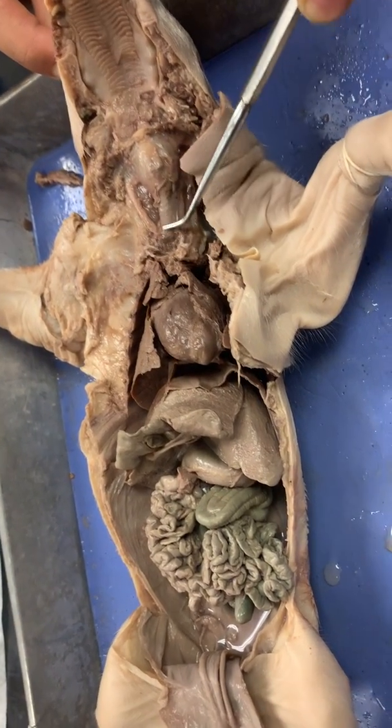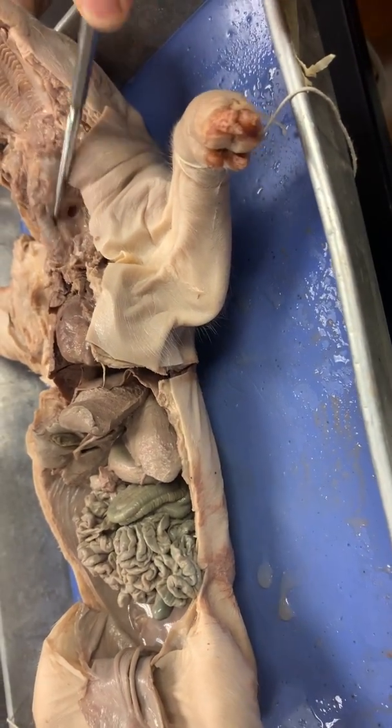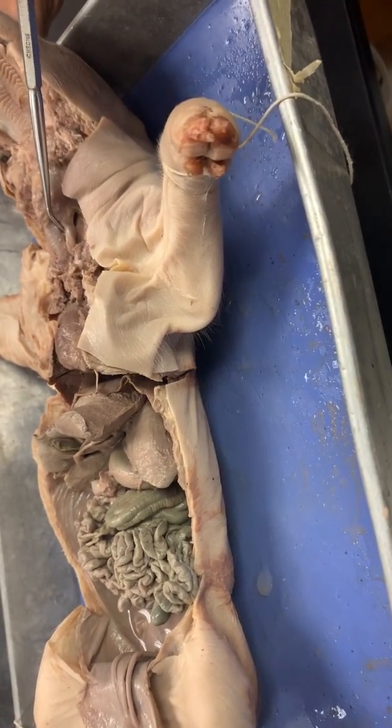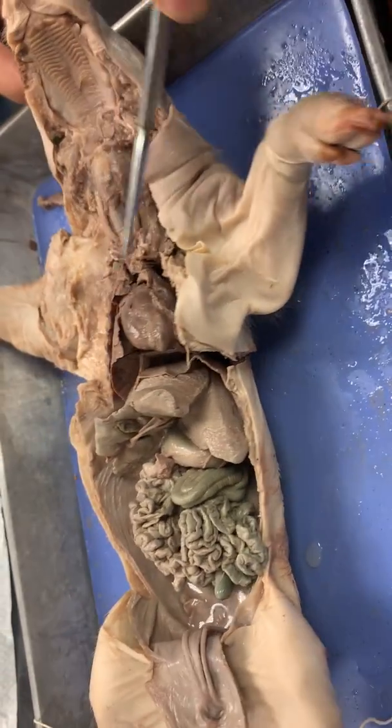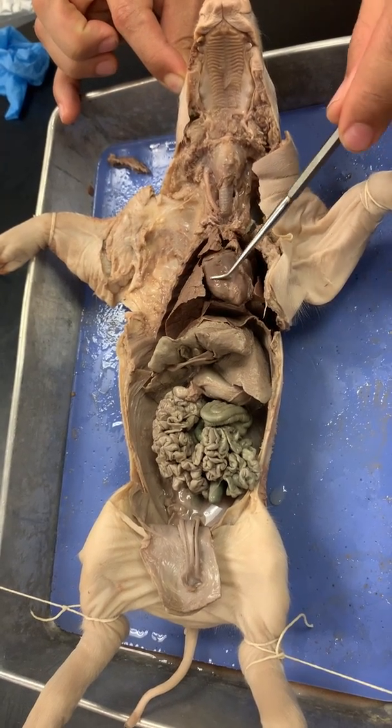This is your trachea. And behind the trachea is your esophagus. There's the esophagus. Then you have your heart. What I'm touching actually is the pericardial sac.